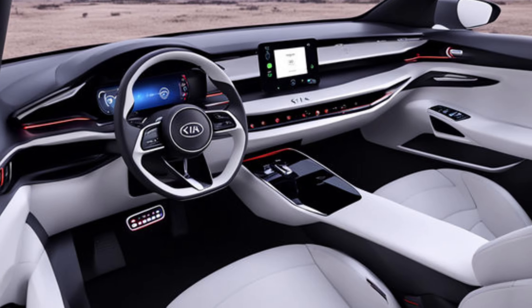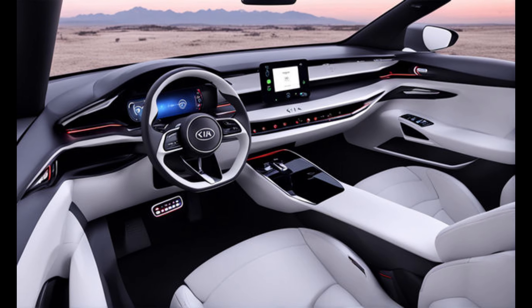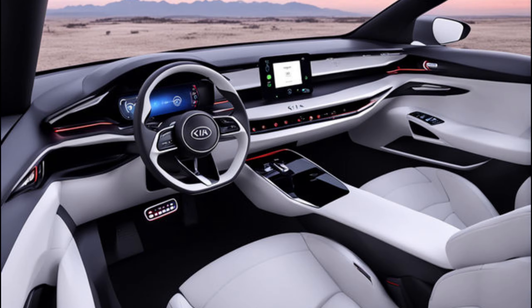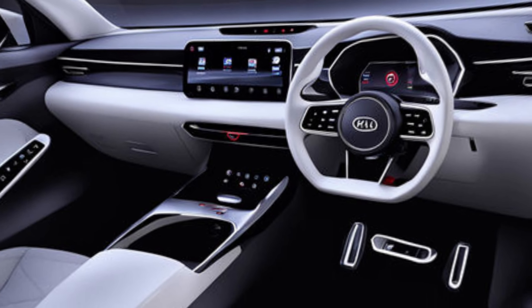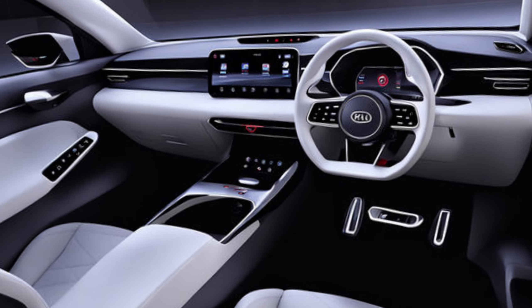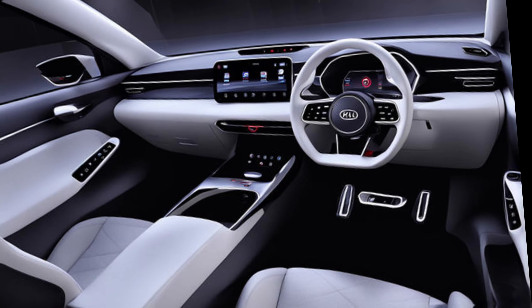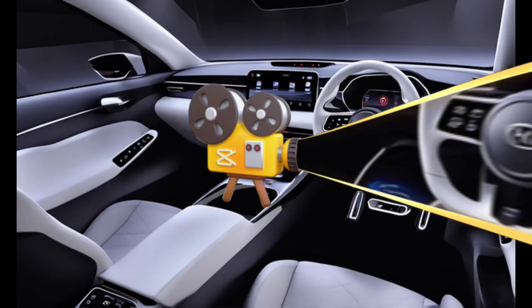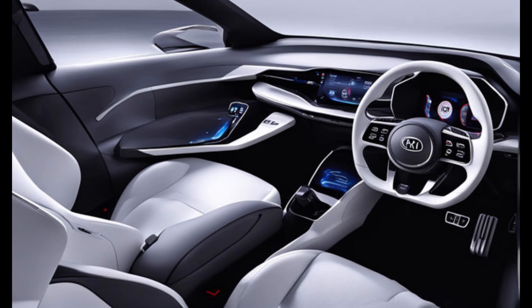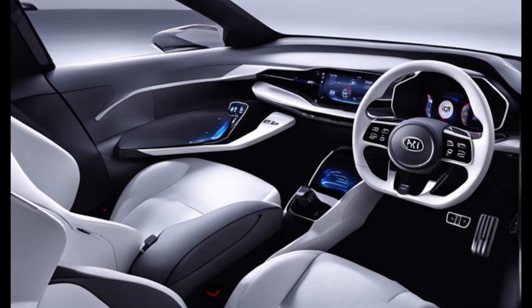Interior comfort: now let's hop inside. The EV3's interior is a haven of comfort and technology. Kia uses a mix of sustainable materials like recycled fabrics and plastics, making this car eco-conscious inside and out. The spacious cabin easily seats five adults, and there's ample cargo space for all your adventures. The real highlight is the driver-centric cockpit — a large panoramic infotainment screen sits next to a fully digital instrument cluster, putting everything you need at your fingertips. Kia promises a user-friendly interface and is likely to include Apple CarPlay and Android Auto for seamless phone integration.